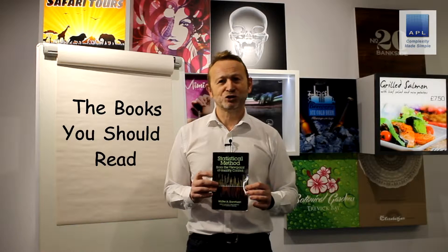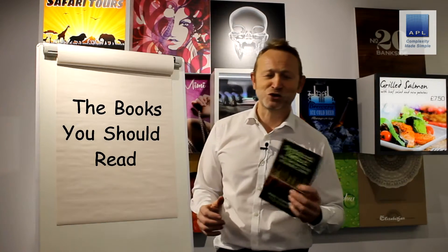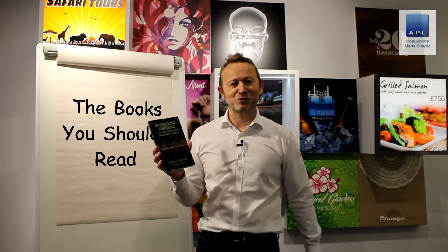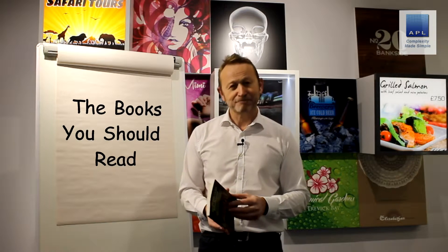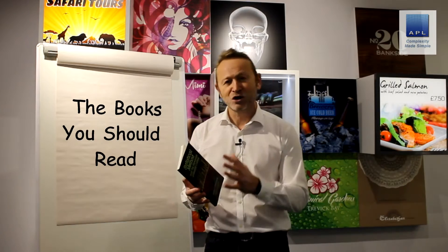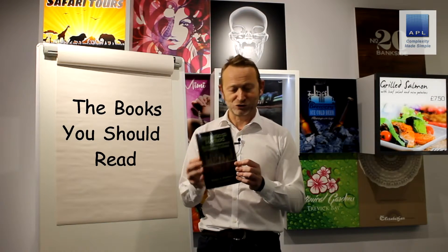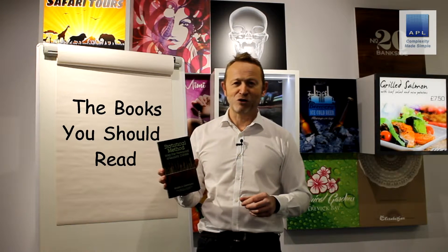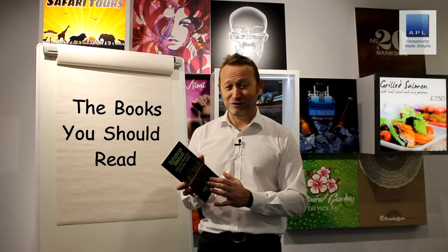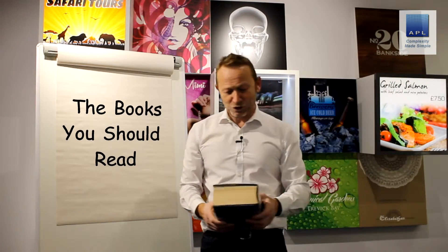I'm going to start right at the beginning with book number one. It's by a wonderful guy called Walter Shewhart. If anybody's wondering where Six Sigma came from, this is it. This book was printed in something like 1939, so if anybody thinks Six Sigma is new or the latest thing, Shewhart was introducing the principles of Six Sigma 60 to 70 years ago. It's called 'Statistical Method from the Viewpoint of Quality Control.' My advice is to read anything by Shewhart — this is the genesis of Six Sigma.